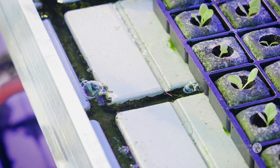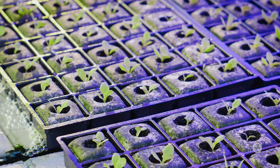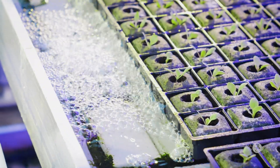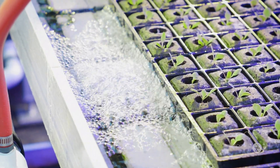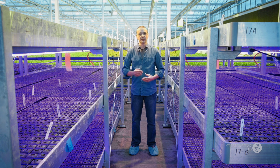These beds are watered from the bottom. At precise moments throughout the day, the water level comes up from underneath the table, wets the roots, and drops back down until the next cycle.